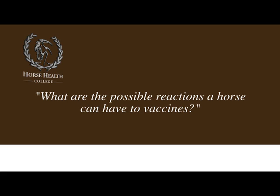The second possible reaction, which is very, very rare, would be an anaphylactic reaction or what we call purpurohemorrhagica. This is where a horse has a total body reaction to the vaccine. They will swell in their legs, have minor petechia or hemorrhages in their gums, and they will become depressed and run a fever. If this were to occur, contact your veterinarian immediately.